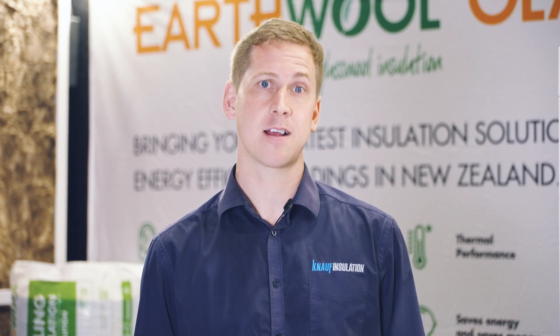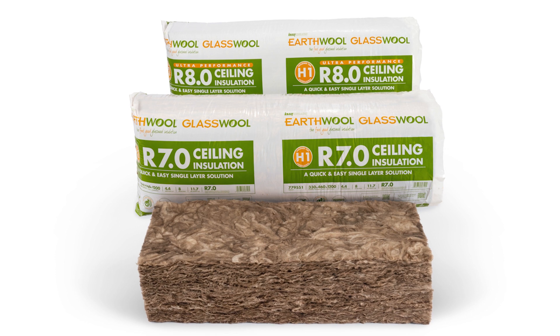To help meet compliance, Knauf Insulation has developed a range of new earth wool glass wool H1 products, including the new R7 and R8 ceiling bats.